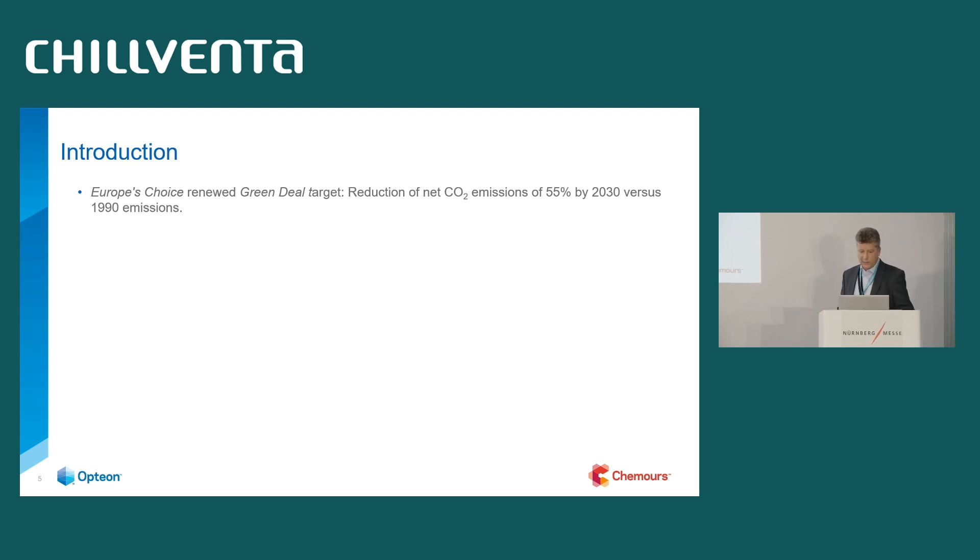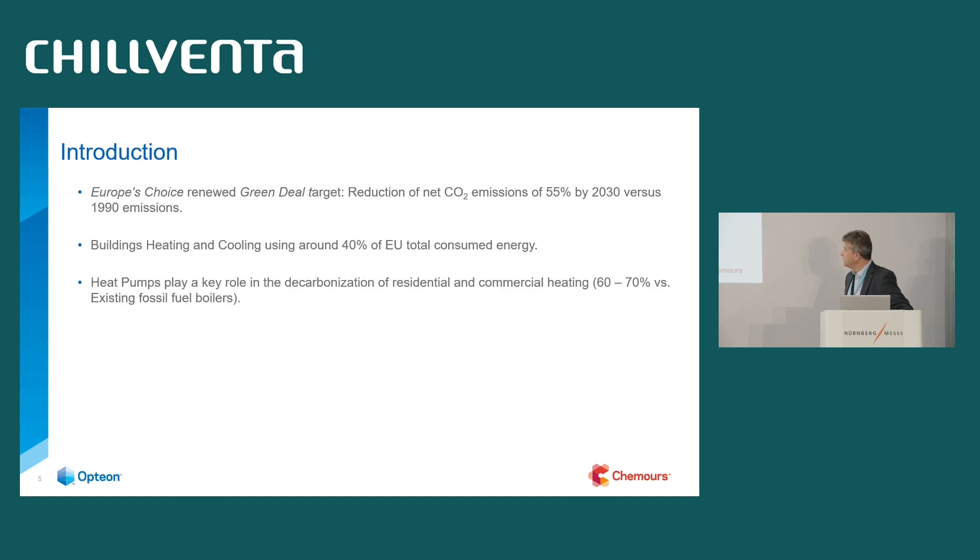What is the environment? Europe's Green Deal targets a reduction of CO2 emissions. Buildings' heating and cooling use around 40% of EU total energy consumption, and heat pumps play a key role — no doubt about that. We need to bring heat pumps instead of fossil fuel boilers into buildings to reduce CO2 emissions.